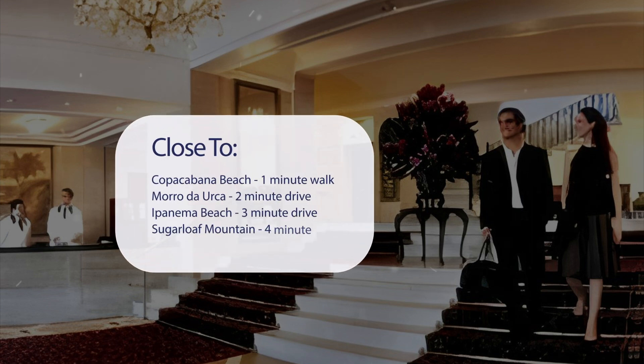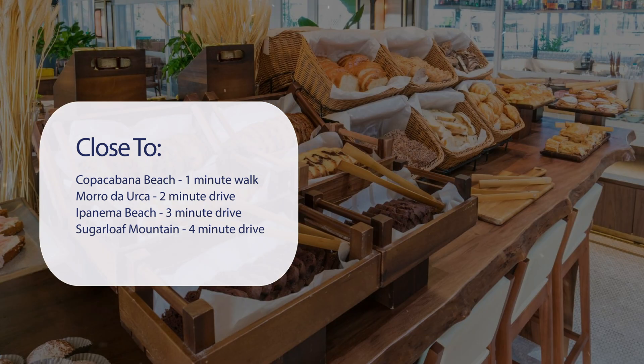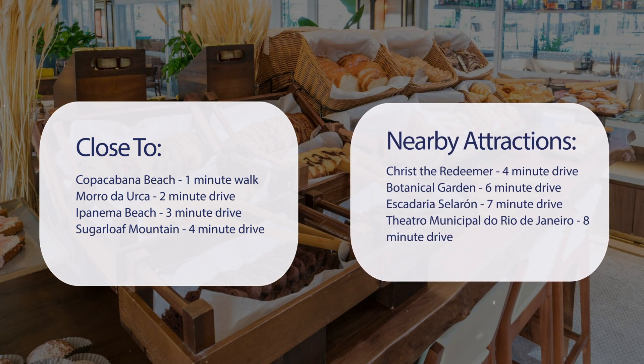It's pretty close to Copacabana Beach — 1-minute walk; Morro de Urca — 2-minute drive; Ipanema Beach — 3-minute drive; Sugarloaf Mountain — 4-minute drive; and also close to attractions like Christ the Redeemer — 4-minute drive; Botanical Garden — 6-minute drive; Escadaria Selarón — 7-minute drive; Teatro Municipal do Rio de Janeiro — 8-minute drive.